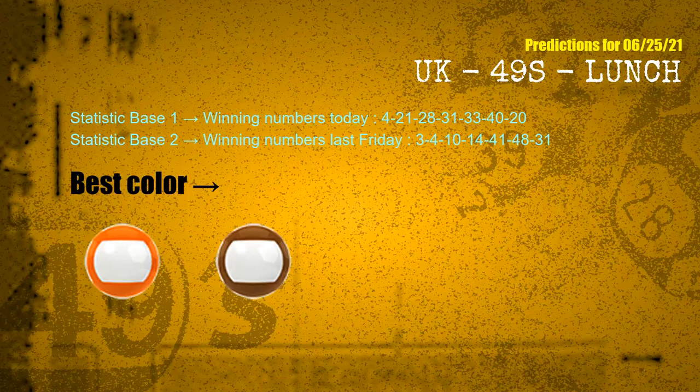With winning numbers today — 04, 21, 28, 31, 33, 40, 20 — and winning numbers last Friday — 03, 04, 10, 14, 41, 48, 31 — the frequent following colors are orange and brown.